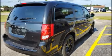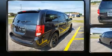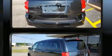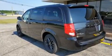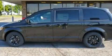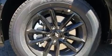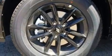Storage solutions are integrated throughout the interior, demonstrating thoughtful attention to detail. Premium sound drives six speakers, providing you and your passengers a sensational audio experience. Dodge also prioritized safety and security with features such as head curtain airbags and anti-whiplash front head restraints.